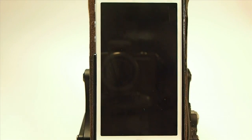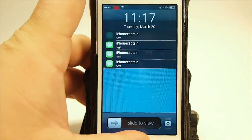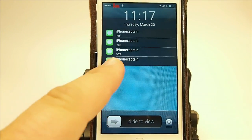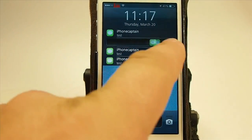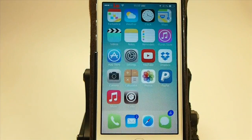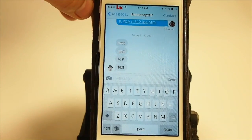I sent myself several test messages right there. And you can see you can still slide to go into that application, just like so. Still works the same way.